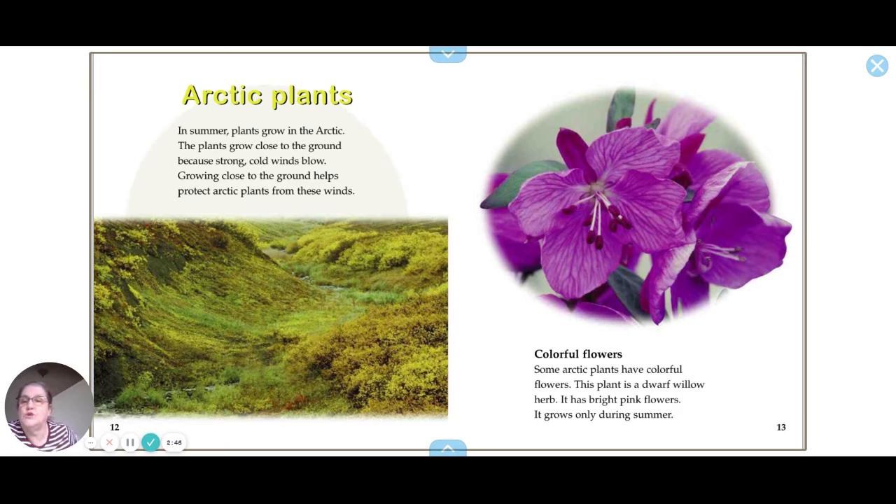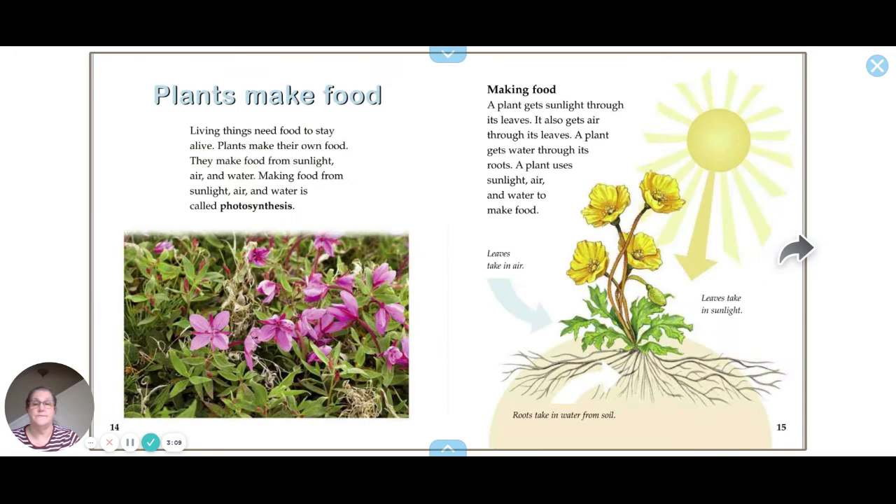In summer, plants grow in the Arctic close to the ground because strong, cold winds blow. Growing close to the ground helps protect Arctic plants from these winds. Some Arctic plants have colorful flowers — this plant is a dwarf willow herb and has bright pink flowers. It grows only during summer.